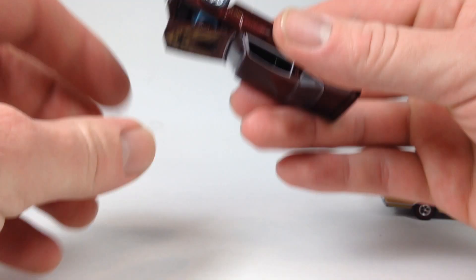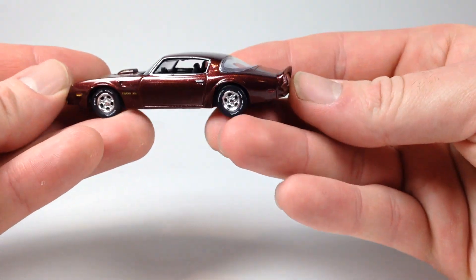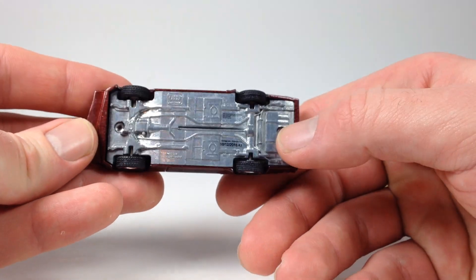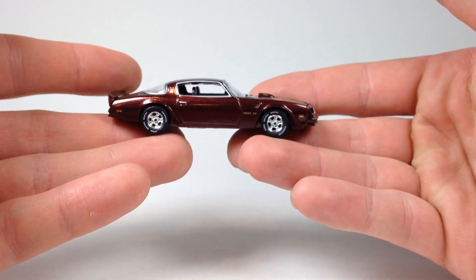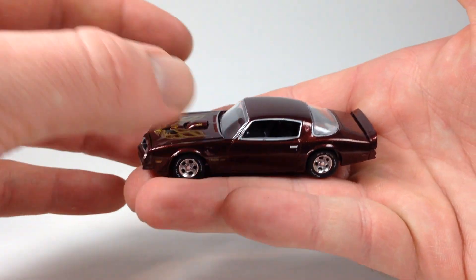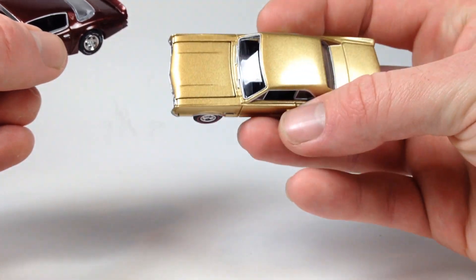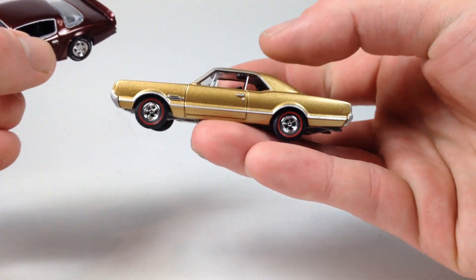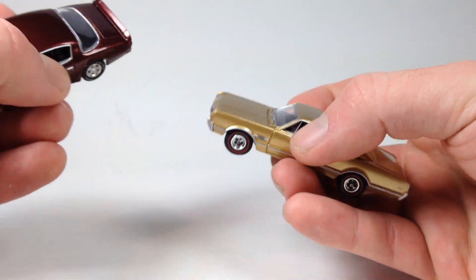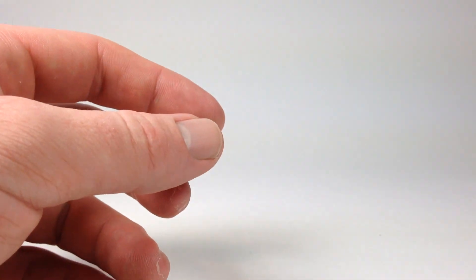The best one of the bunch is this Firebird that I already cracked — definitely my favorite. Open the hood and it's got a detailed motor. Very very nice. I love Auto World — I love how heavy they are, how they feel. Even if you're a carded collector, open one up and you'll want to buy more carded ones just because they're so awesome. They photograph obviously much nicer out of the package.